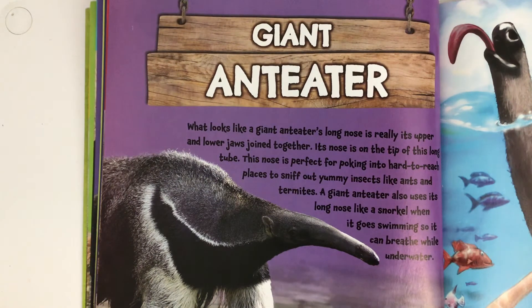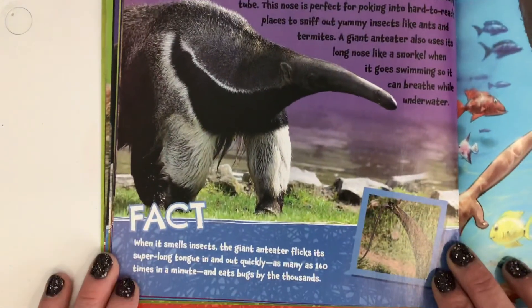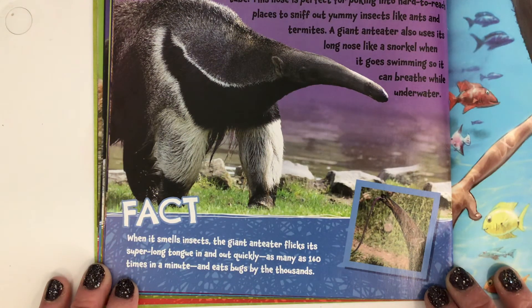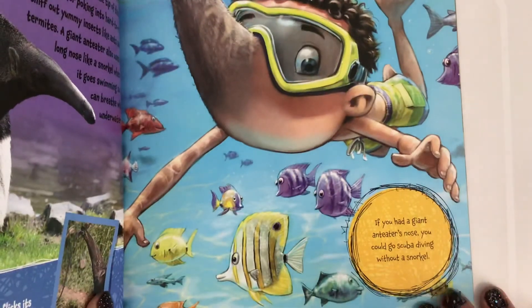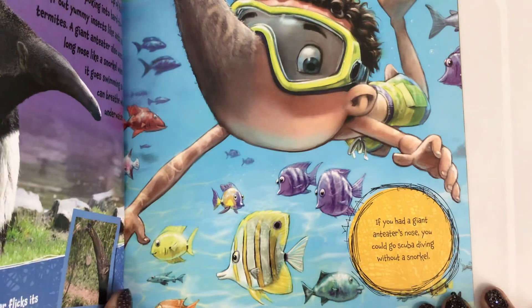I had no idea giant anteaters even went in the water! Fact. When it smells insects, the anteater flicks its super long tongue in and out quickly — as many as 160 times a minute — and it eats bugs by the thousands. Holy moly, look at that tongue! If you had a giant anteater's nose, you could go scuba diving without a snorkel. That would be cool.